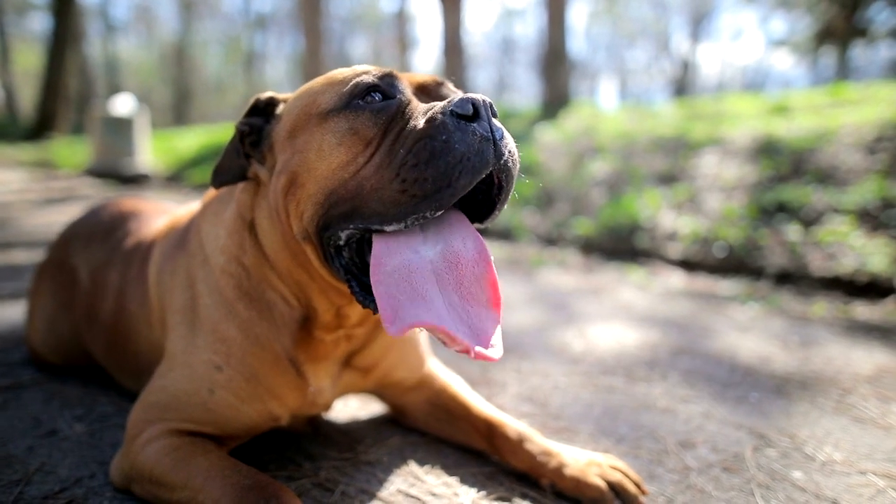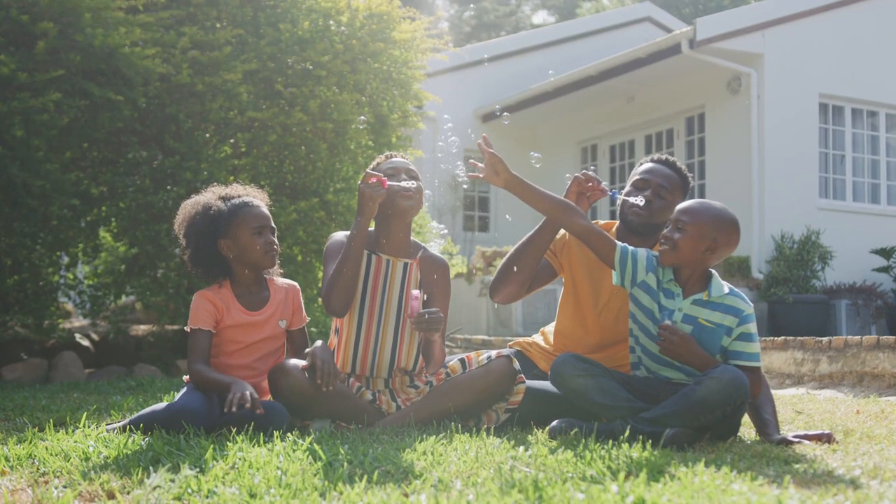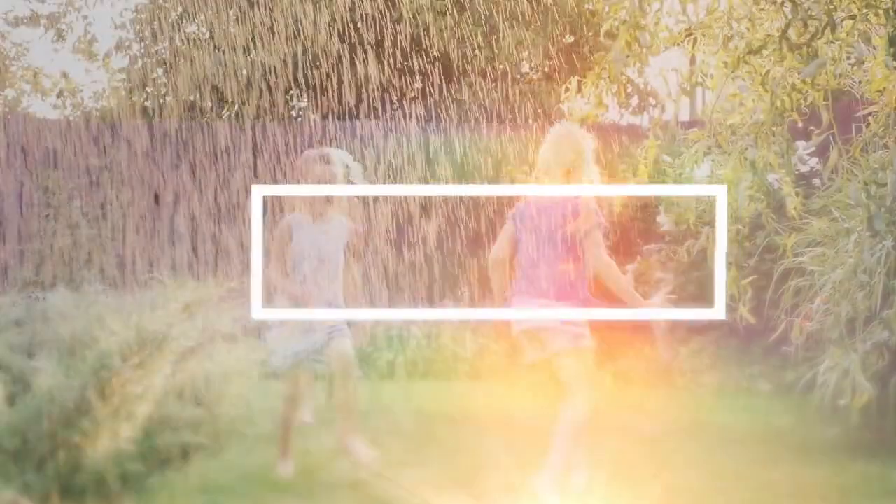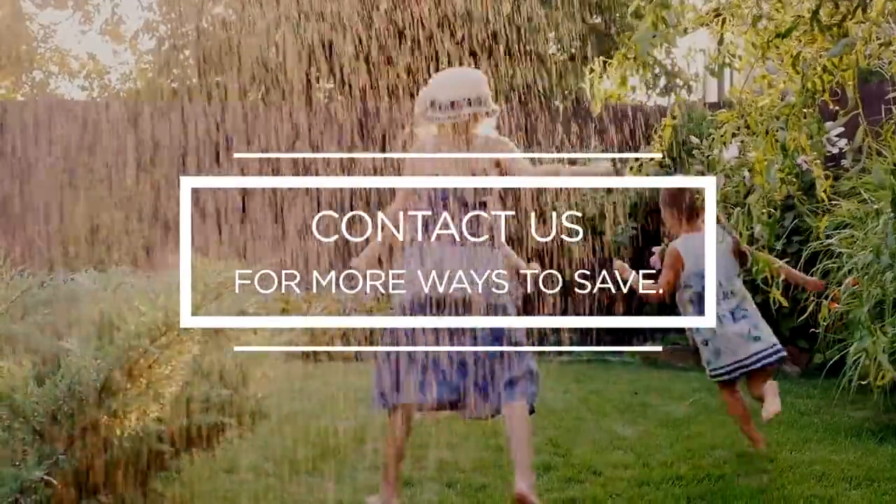We know the dog days of summer can be tough, but when we all do our part to conserve electricity during extreme heat, our whole community benefits by putting less pressure on the electric grid. Contact us for more ways to save. And stay cool out there!